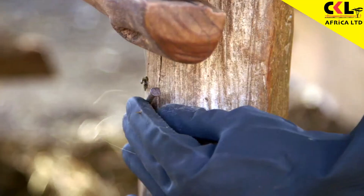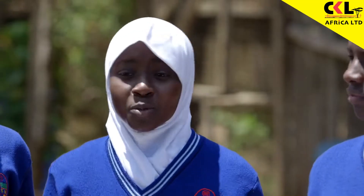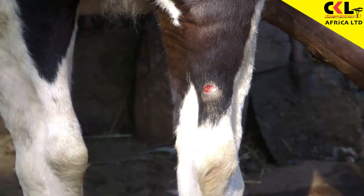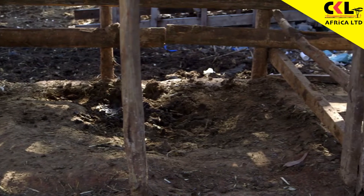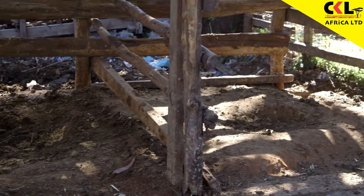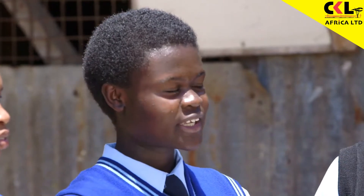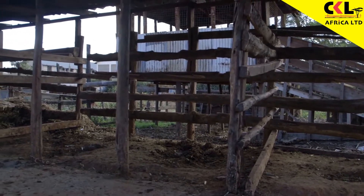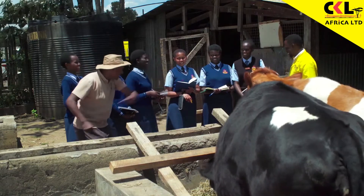The other thing I noticed is that there are protruding nails and wires in the cow sheds, which cause injury to the animals. The next thing is the sleeping area for the cows — it's damp and full of potholes. Having a dirty sleeping area is problematic because that's where the cow spends most of its time, and the interaction between the cow and bacteria will be high.